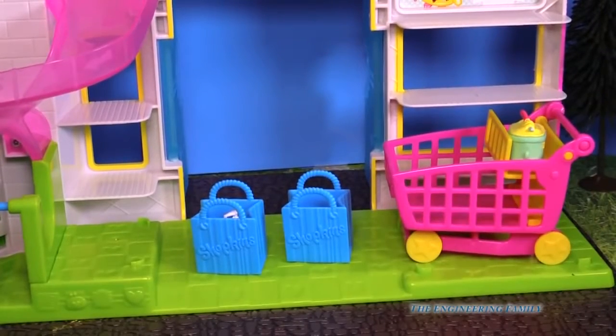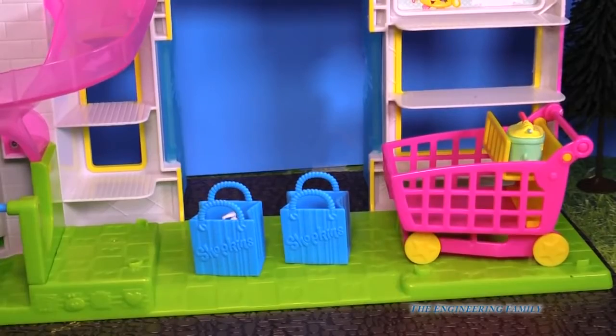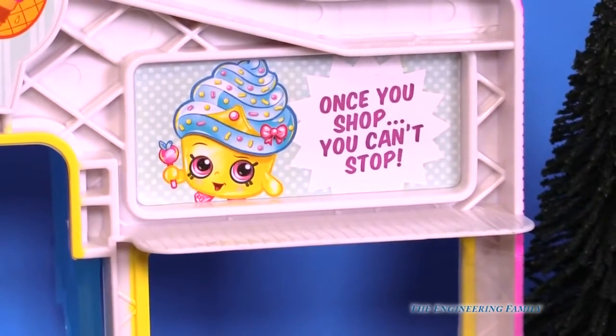It comes with this buggy or cart and two bags with the two limited edition Shopkins. Because once you shop, you cannot stop!